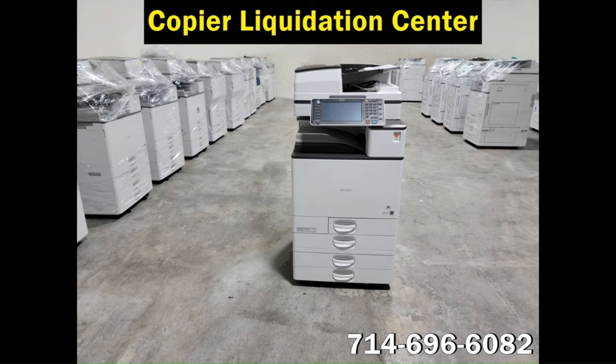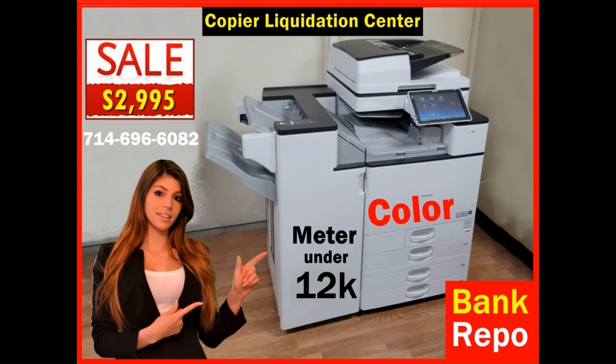Reputation. Obtaining a used copier from a reputable dealer or supplier is essential. This will ensure that the machine has been properly maintained, is in good working condition, and has a warranty or guarantee.